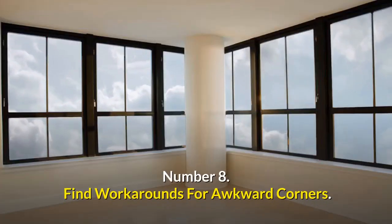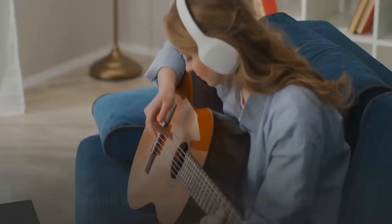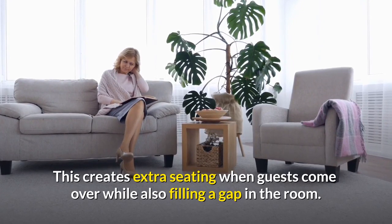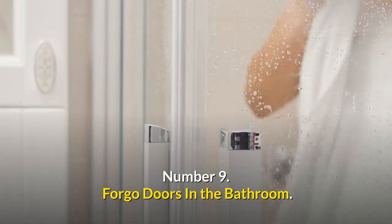Number eight: find workarounds for awkward corners. If you have an awkward corner in the living room by the fireplace, install a custom upholstered bench. This creates extra seating when guests come over while also filling a gap in the room, and it takes up less space than a large lounge chair or settee.